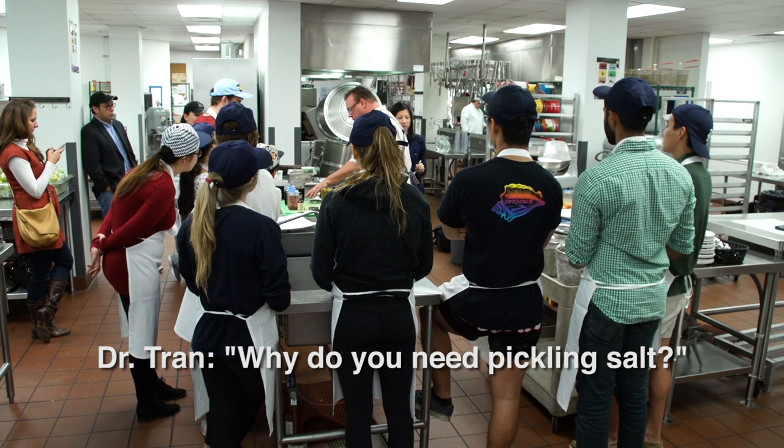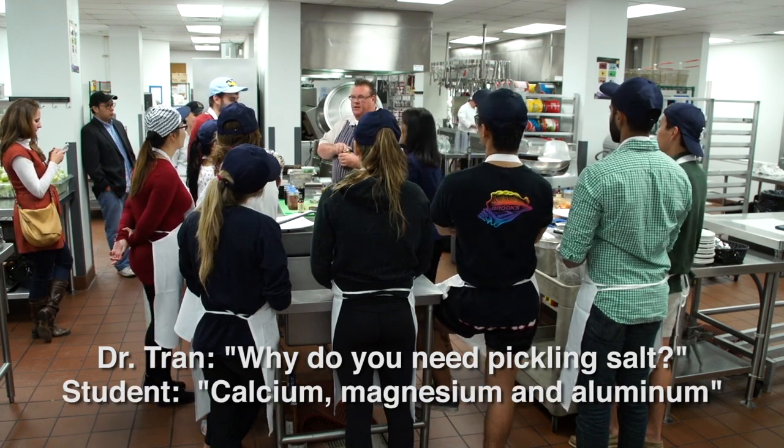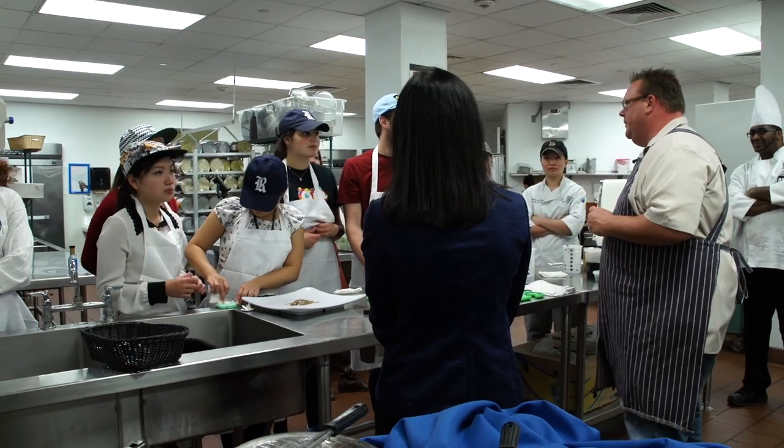Why do I need pickling salt, doc? I love food, I love cooking, and I get to involve chemistry with good-tasting foods and figure out what part of bacteria and stuff like that makes your food taste good.